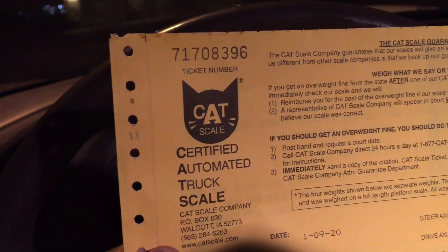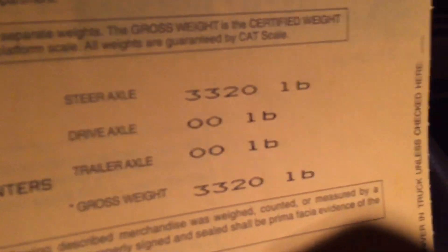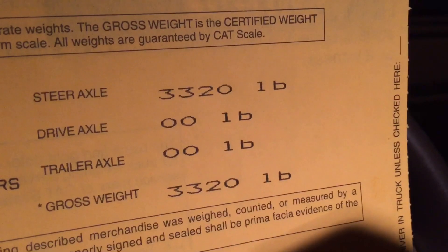The official numbers: it came in exactly 400 pounds lighter than the Cobra — 3,320 pounds. So that's what a stock GT will weigh.